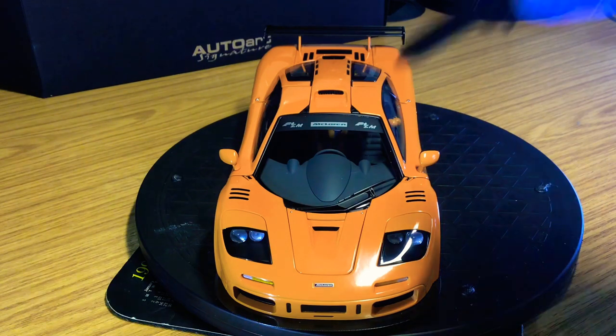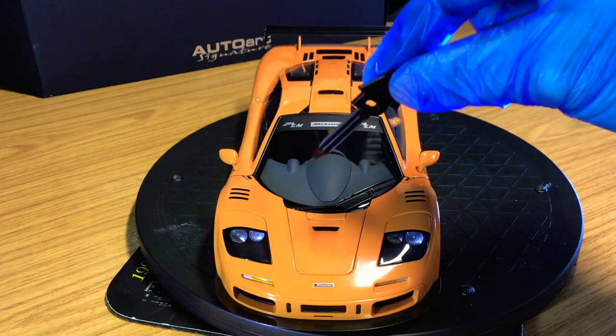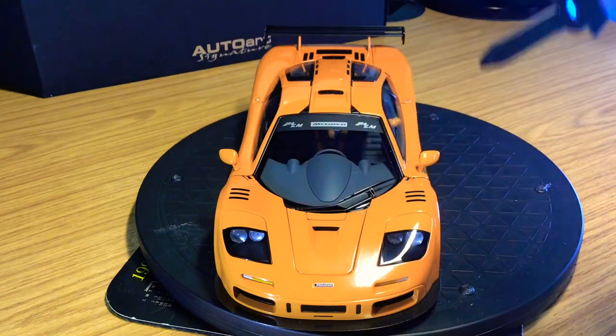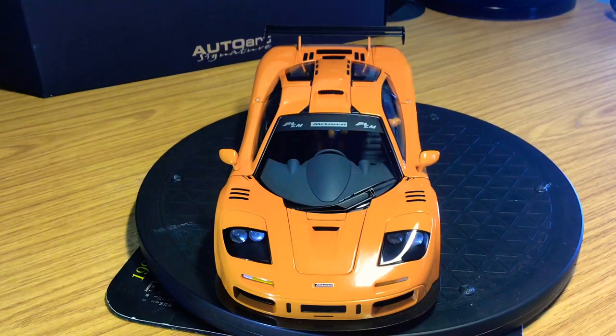The front section is held in place with two magnets on either side — really good quality materials. You don't feel like anything is going to come off or break; it's really secure. Even the windscreen wiper is really nicely done — you can see different wiper mechanisms, which you don't really see on other 1:18 models. I always think Auto Art is head and shoulders above the rest when it comes to die-cast model cars.